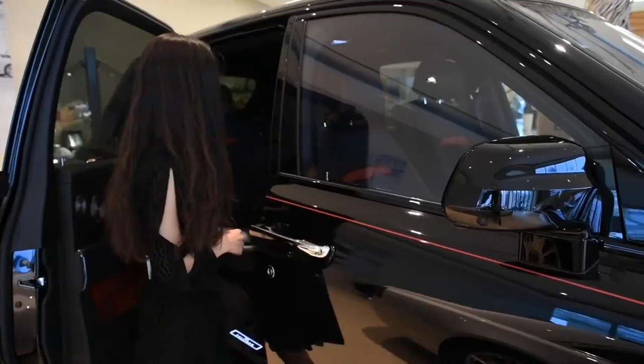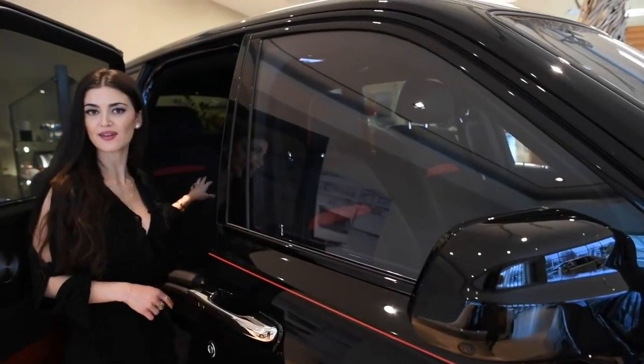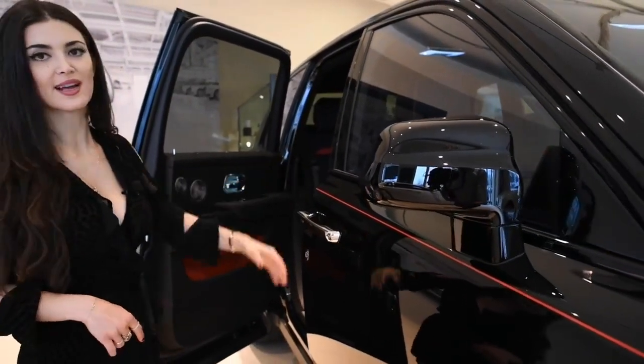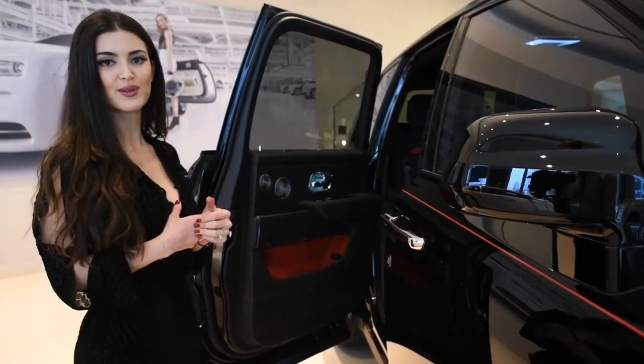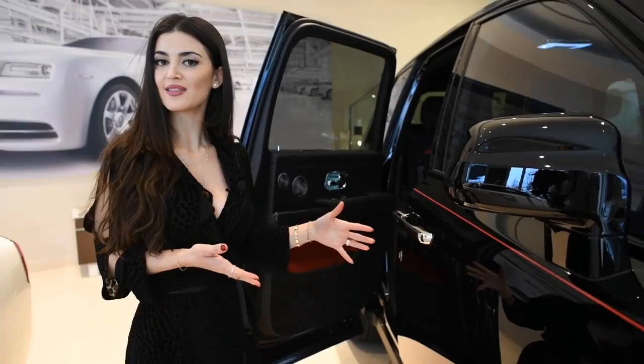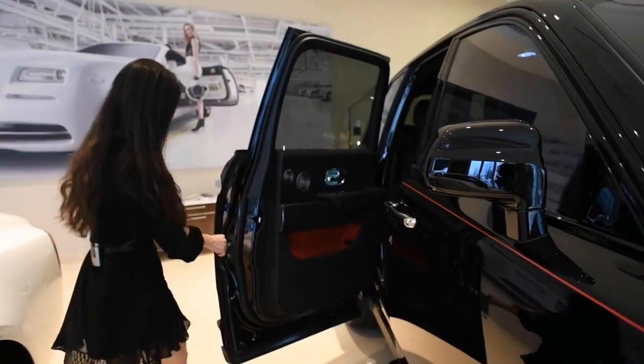Hand-painted on this car is this beautiful coach line in Magello Red, as well as the interior leather accents on the seats, the door, and the dashboard — you have that nice beautiful Magello Red stitching. Another option that has been personalized to match the theme are the umbrellas.